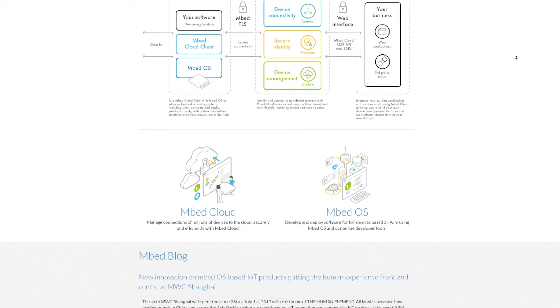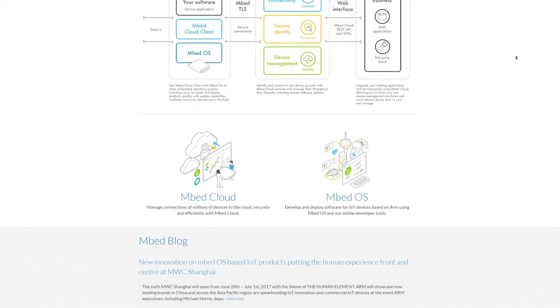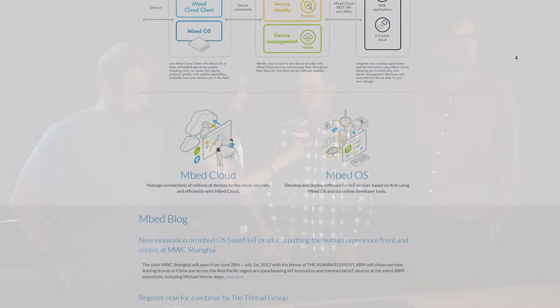You were saying earlier that Arm is the parent and Mbed is a division company — is that true? Yeah, you might see it this way. Yes.